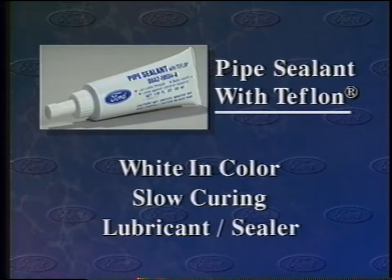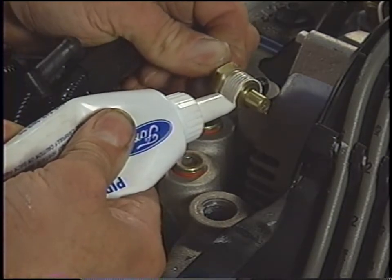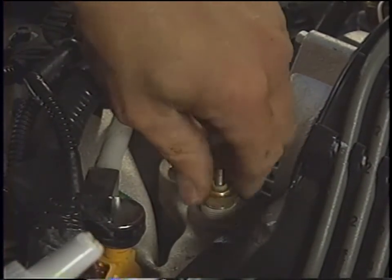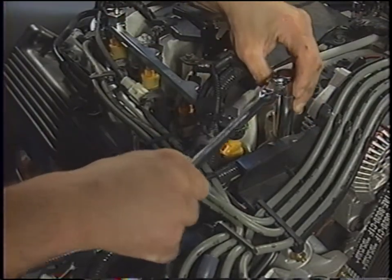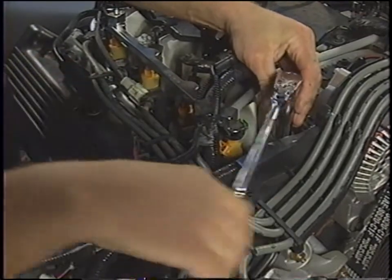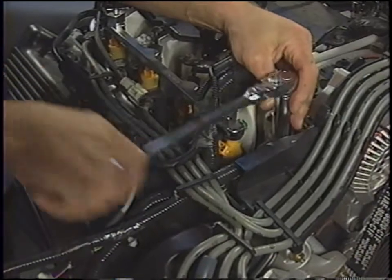White pipe sealant with Teflon is a slow-curing compound that works as a lubricant and sealer only — it provides no strength to the joint. The Teflon provides lubrication during installation. White pipe sealant is typically used on piping and connections that must contain air, oil, or coolant — use it on pipe threads, sensors, and threaded plugs. Parts treated with white pipe sealant can be removed easily with hand tools after curing, and because it's slow to cure, the fitting or device can be repositioned for proper alignment for as long as four hours after installation.